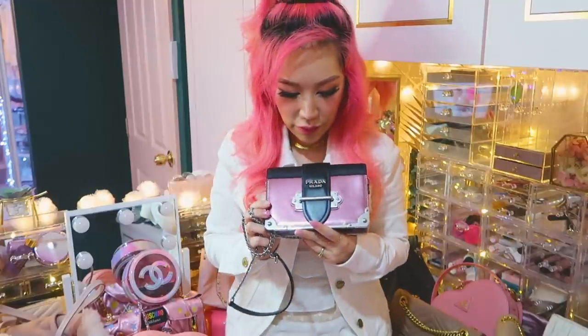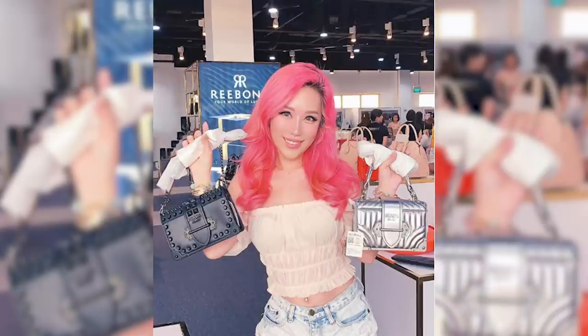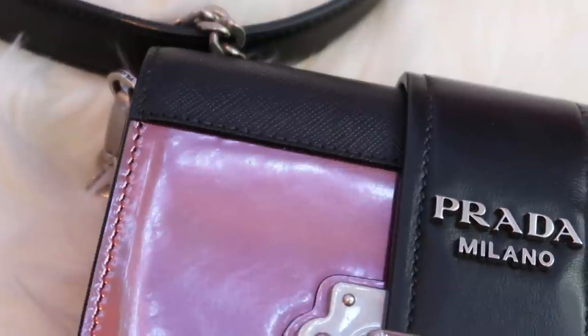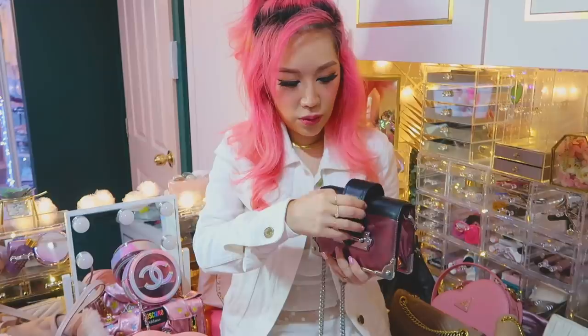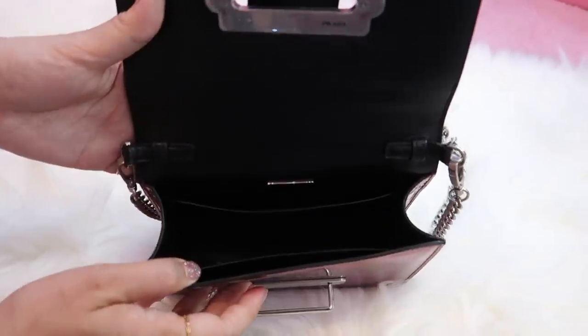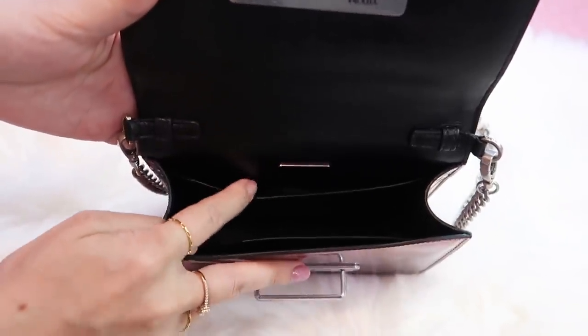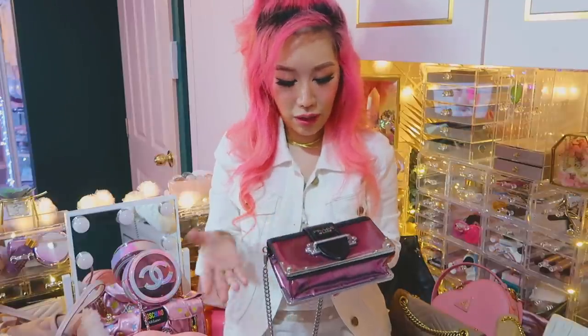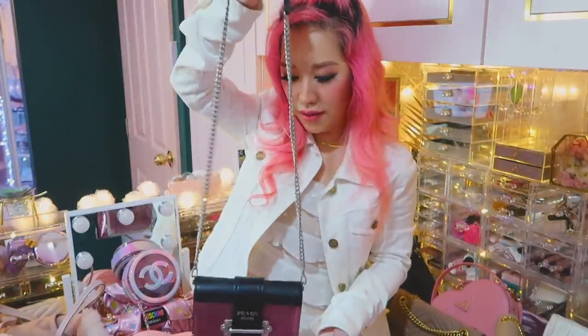This is a Prada Cahier bag — I think that's how you pronounce it — it means 'book' so it looks like a book. This was going for a really huge discount; I think it was only selling for $600, which is insanely cheap because normally Prada book bags are like $4,000 to $5,000. Although this one is a small tiny one, it's pink and metallic and so pretty. However it's very difficult to put things inside — even my phone can't fit inside. So it's really more like a party bag for when I don't need to carry much. The bad point is also that it's quite heavy for such a small bag.